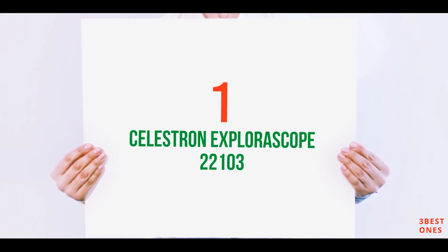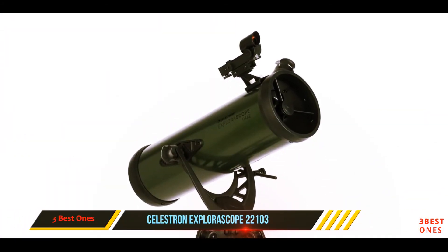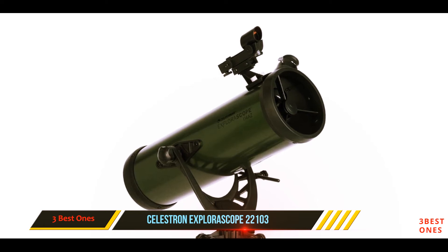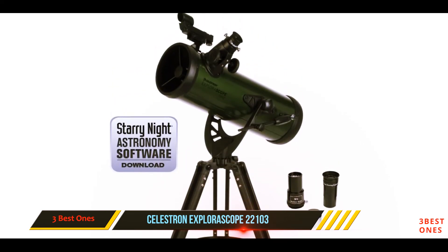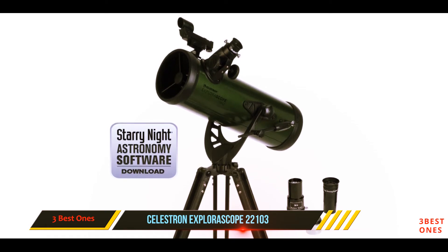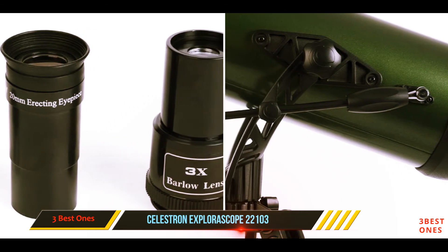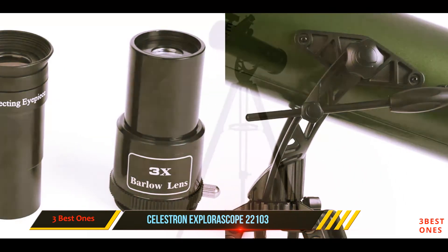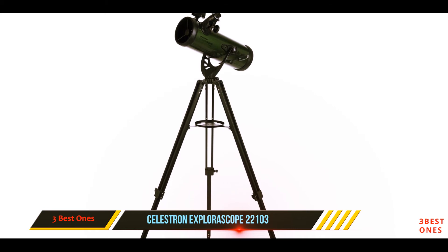And number 1 on this list: the Celestron ExploraScope 22103. Here we have another product from Celestron — it's the popular ExploraScope 114AZ. This is a classic Newtonian reflector telescope, and it has been redesigned with a new look. For smooth, precise control, it features a new altitude slow-motion rod, and the rod significantly increases pointing accuracy.